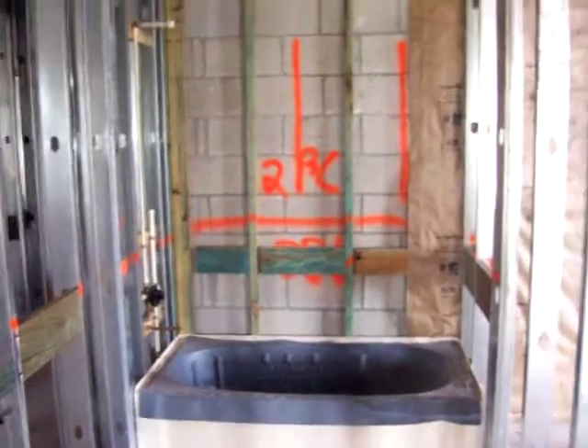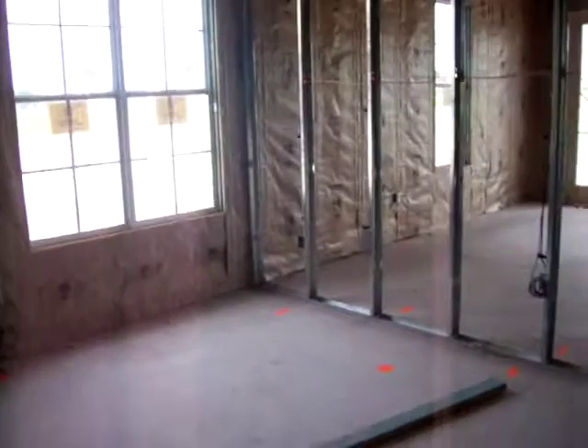The windows are in. Looks like back here in one of the bathrooms, the tub is in. It's kind of hard to get a real feel for the size of the home, but you can tell that the rooms are actually quite spacious.